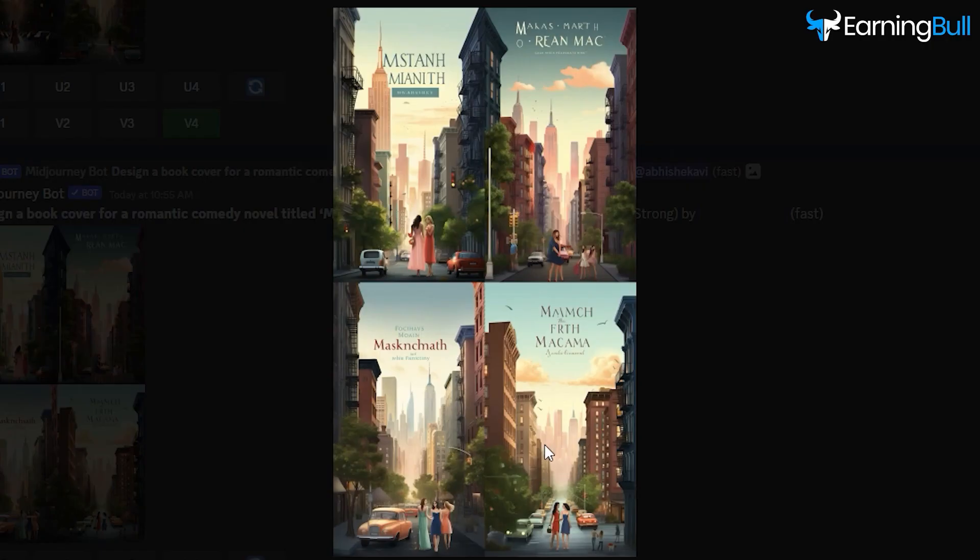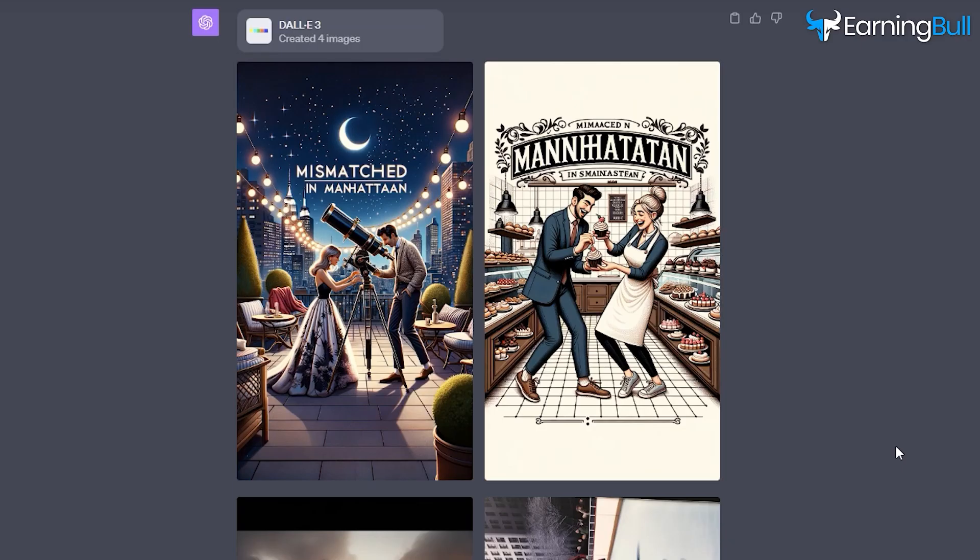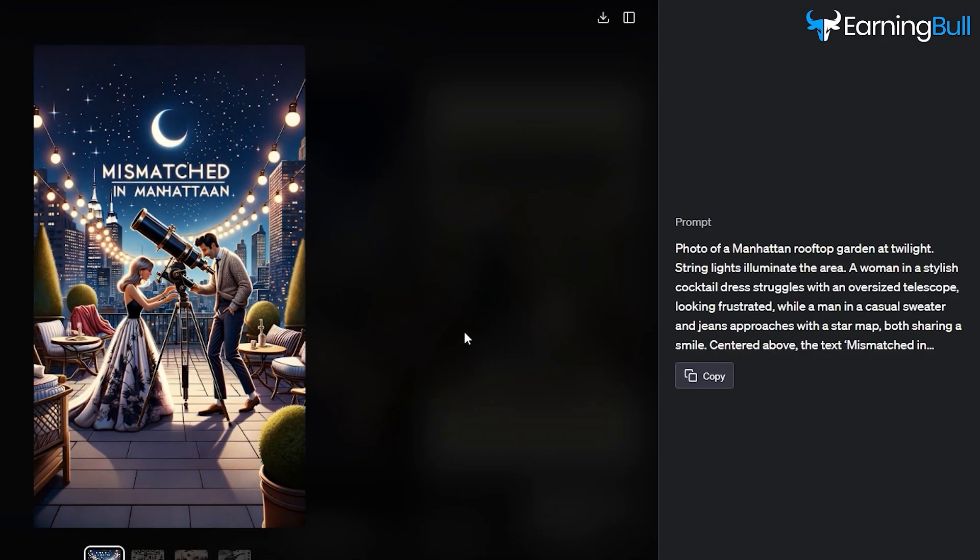The more detailed and specific you are, the closer you get to your envisioned masterpiece. Pro tip: using DALL-E 3, you can now design captivating book covers with accurate text spellings, a feature that MidJourney lacks.